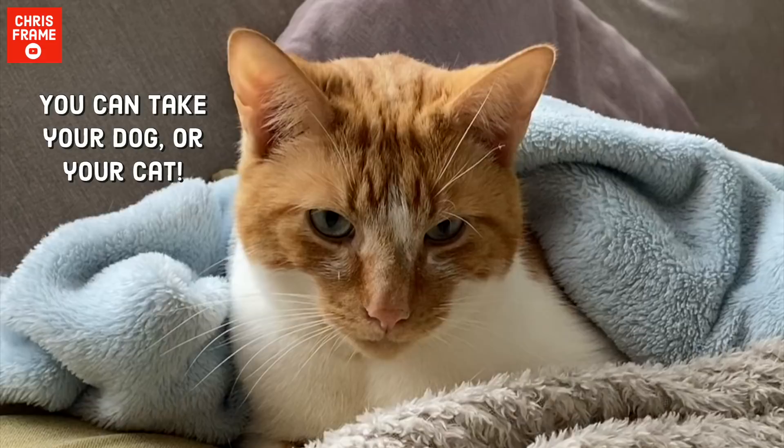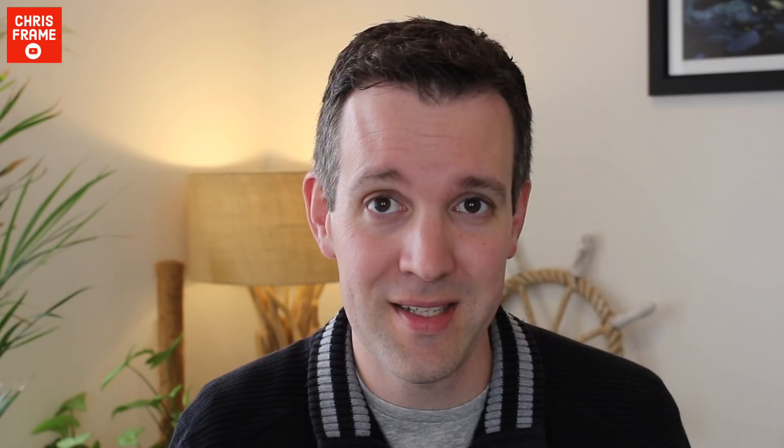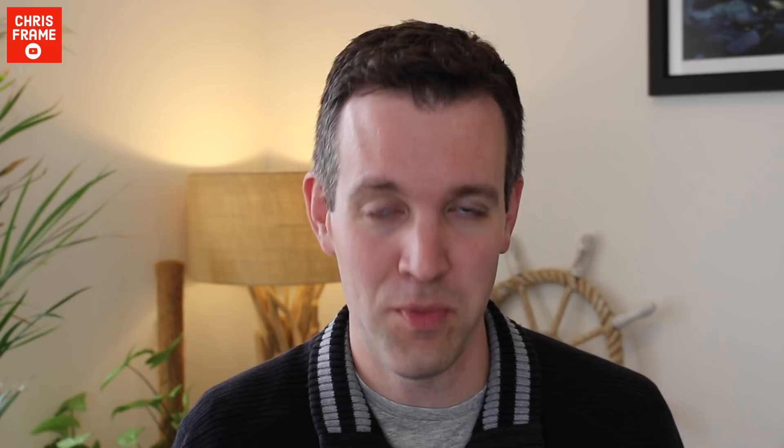Number two: you can take your dog or your cat. If you want to go on a transatlantic crossing but can't bear the thought of saying goodbye to your beloved pet, the QM2 might have you covered. The ship has an onboard kennel that can accommodate 24 dogs or cats for the seven-day crossing. Taking your pet on a luxury crossing might sound whimsical, but it isn't historically unique — QM2 is just the latest in a long line of Cunard ships that allow you to take your pet on transatlantic crossings.